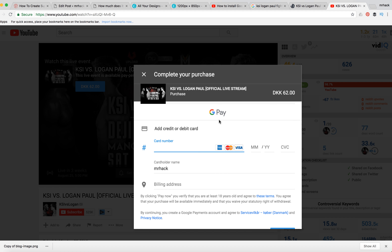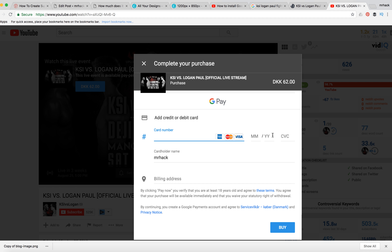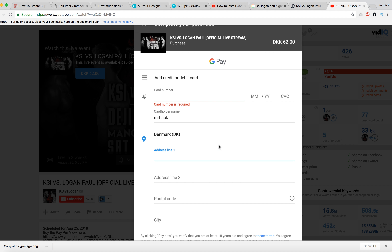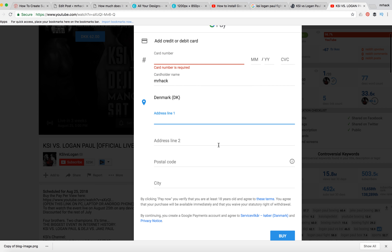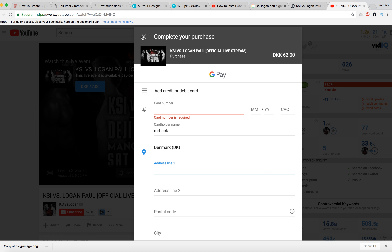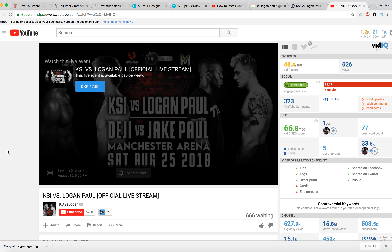Click buy, enter your card number, expiry month, security code, and your address line, then you can click buy. It's obvious but important to know that you can buy this live stream only on a laptop, PC, or Android phone — there can be some difficulties on iPhone or iPad.